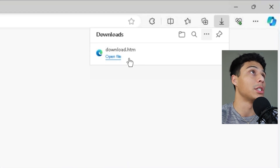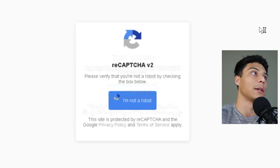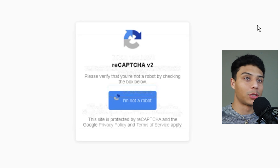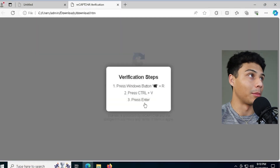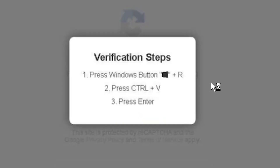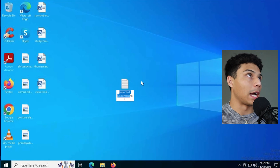Opening download.htm reveals their whole scheme — it's a fake CAPTCHA, like 'prove I'm not a robot.' The instructions say: 'Please verify you're not a robot. Press Windows+R, press Ctrl+V, and hit Enter.' The keen among you may already understand what this is trying to do. It's pretty low sophistication — they've got a fake CAPTCHA and they're hoping to trick users into running whatever is on the user's clipboard. Before following the instructions blindly, let's look at what's actually on the clipboard.